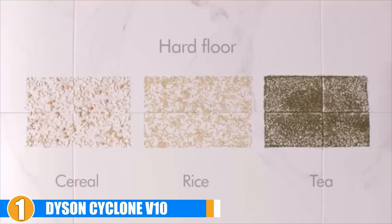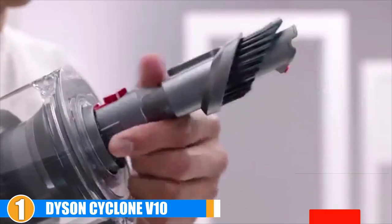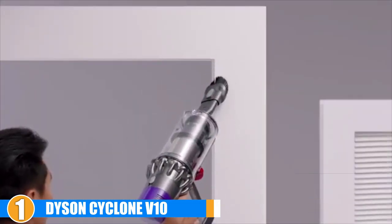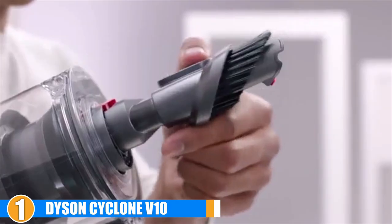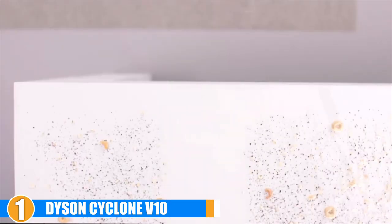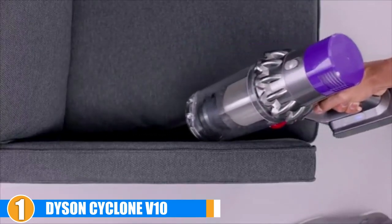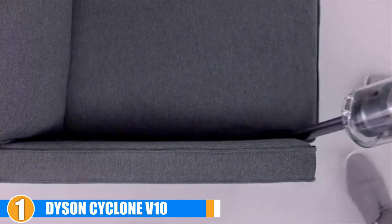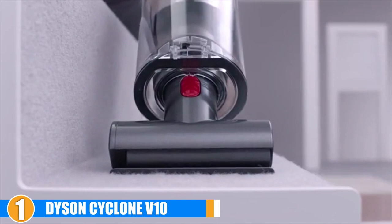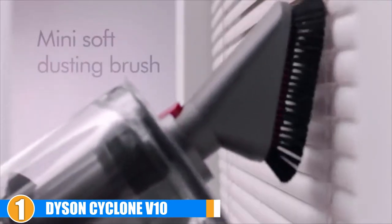The V10 Absolute also performs well on hardwoods and you can get up to 60 minutes of continuous runtime if you clean without a motorized cleaner head. The 0.2-gallon bin is large enough that most people will be able to clean the whole house before needing to stop to empty it. When it's time to put the vacuum away, it stores upright and hanging in a wall-mounted charging dock. Thanks to its thin stick design, the vacuum takes up almost no space in a closet. The vacuum is relatively pricey, but it does come with some of the best vacuum technology currently on the market.